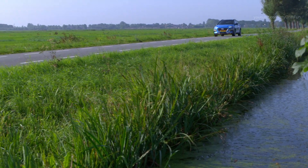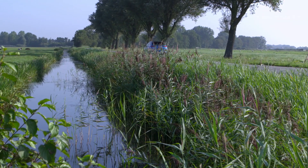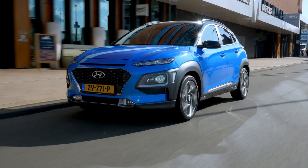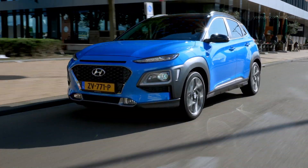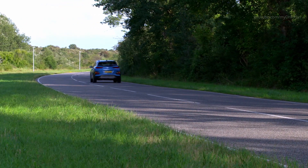In addition to the launch colors of Blue Lagoon with a black roof, customers can choose from 26 other different color combinations to tailor the look of the car to their personal style. Customers can choose from between two newly designed and dedicated alloy wheels, one design available in the standard 16-inch and the other in the optional 18-inch size.